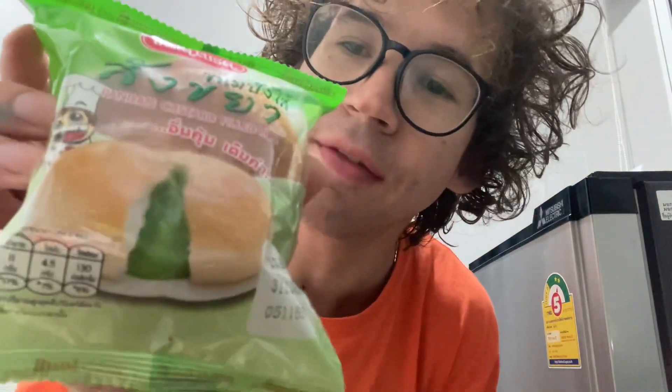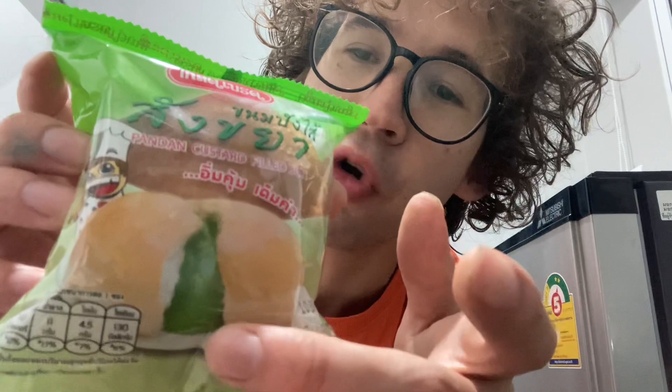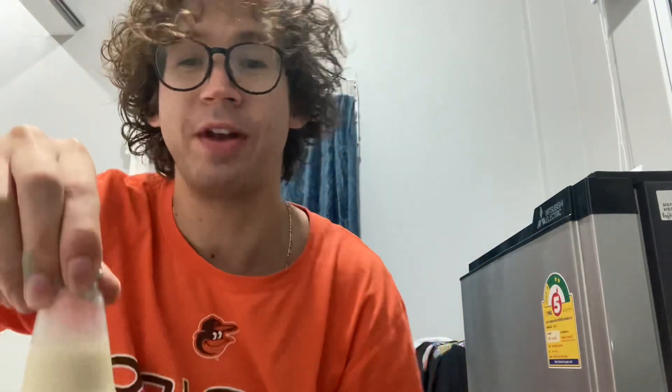It looks like there's a green filling inside of it — a green goop, if you will — inside of this custard filled bun. Along with that we are reviewing this milk here. I didn't look up the translation but judging from the picture I would guess it's probably cashew milk or some sort of nut milk. You know I love nut milk.